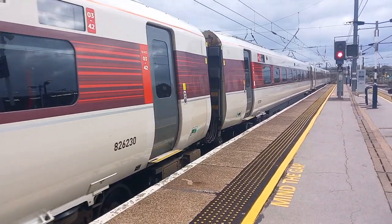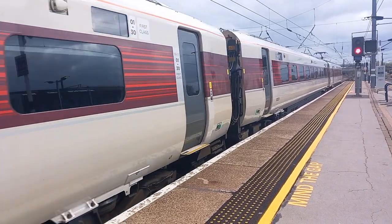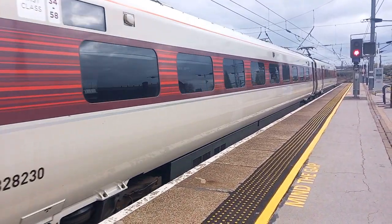Platform 0 for the 1505 Northern Service to Hull. Empty fares apply on this service. You must have a valid ticket.